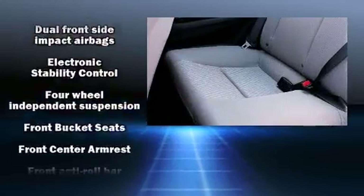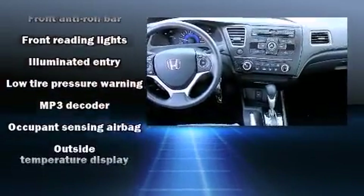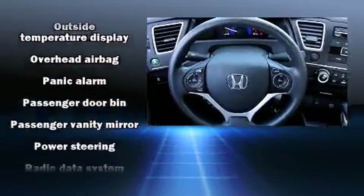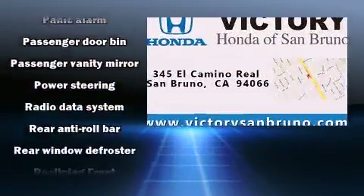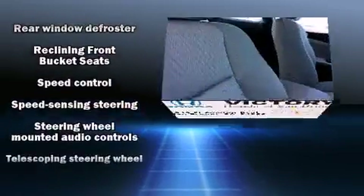Passengers are protected by various safety and security features, including head curtain airbags, front side impact airbags, traction control, brake assist, a panic alarm, and ABS brakes. For added security, Dynamic Stability Control supplements the drivetrain.